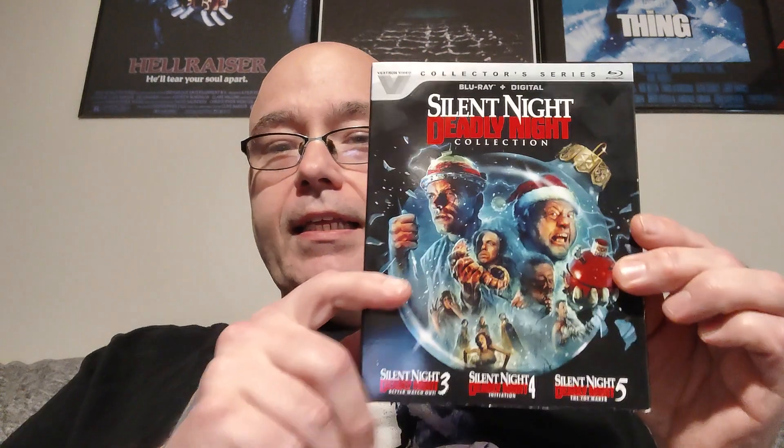Just released today from the Vestron Collector Series, we have the Silent Night Deadly Night collection with parts three, four, and five — Part Three: Better Watch Out, Part Four: Initiation, and Part Five: The Toy Maker. I got this for a really good deal, only $19 for three movies on Blu-ray. I have heard rumors that Vestron is talking about maybe dipping their toe into the 4K pond.